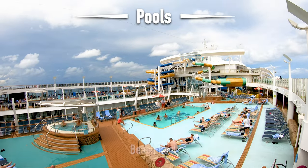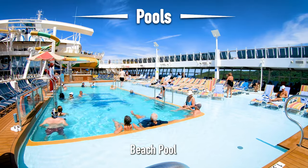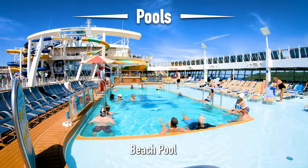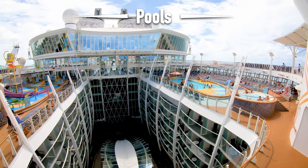Directly on the other side is the beach pool. The beach pool is really neat — some of the water overflows to the legs of the lounge chairs so you can dip your toes in the water. Directly in the middle of both pools is Central Park.